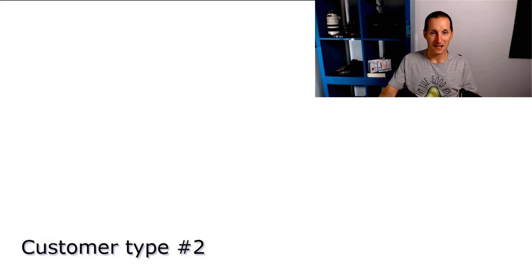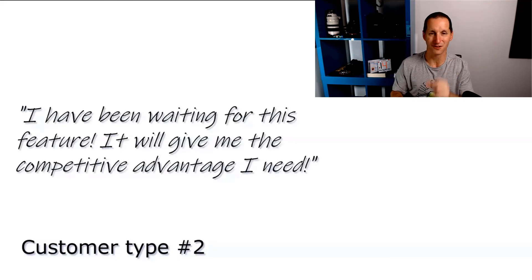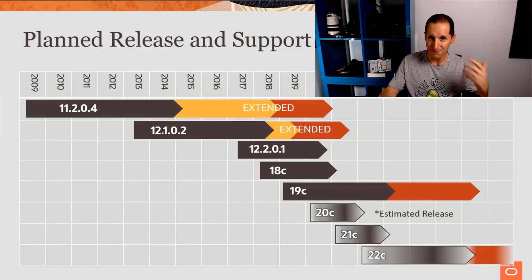There are other types of customers — they are looking for particular feature sets. A feature comes out in version X of the database and that's the one they need because it will give them a competitive advantage. It meets some particular need that they're really striving for. For those people, that's why we went to annual releases — it gives a smaller feature set per release so we can much more rapidly deliver stuff. So yes, they could be on 11 now but they can go to 12, 18, 19, and if there's a feature in 20 they can jump to that, 21, et cetera.